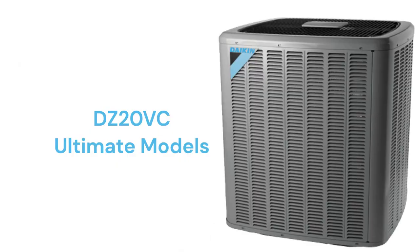The DZ20VC units have state-of-the-art technology and are ultra-quiet, featuring a compressor sound blanket and an ECM condenser fan motor.